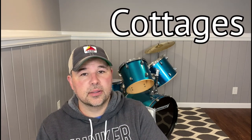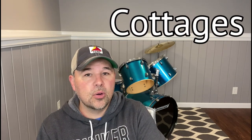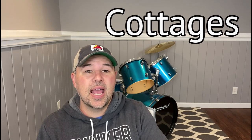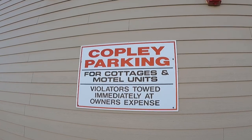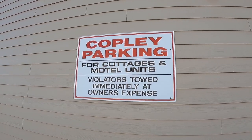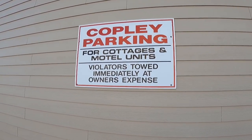At the beach I went to, they also have cottages you can rent. Some hotels or motels will have cottages — those are little separate rooms that are not attached to the hotel or motel, so it kind of feels like you have your own place for the night. Cottages are usually a little more expensive than a hotel or motel room.